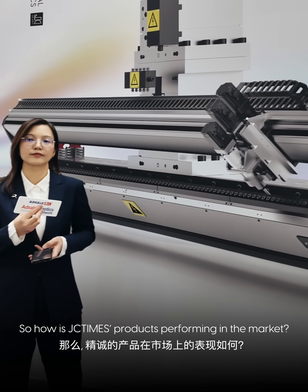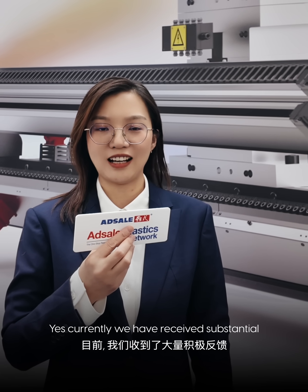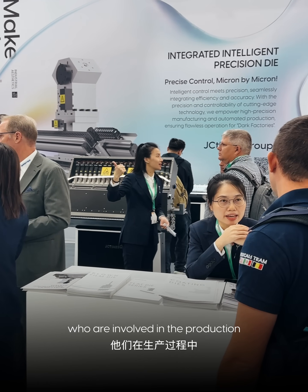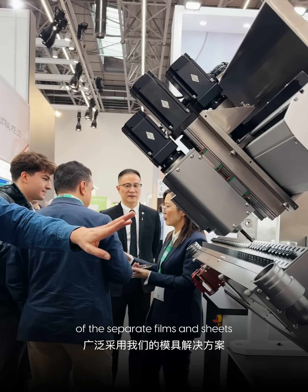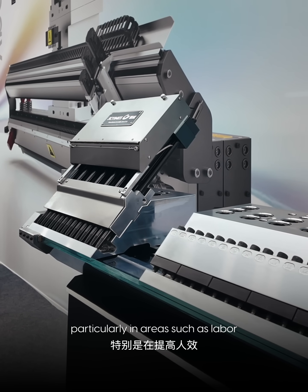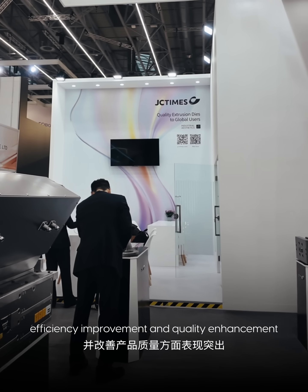So how is JC Times performing in the market and what key value do they deliver for overseas buyers? Currently we have received substantial positive feedback from end users involved in the production of separator films and sheets. Our solutions have demonstrated significant competitive advantages, particularly in labor efficiency optimization, cost reduction, efficiency improvement, and quality enhancement.